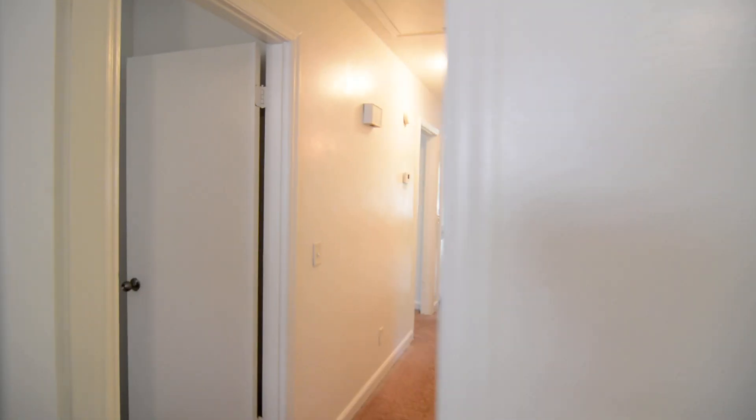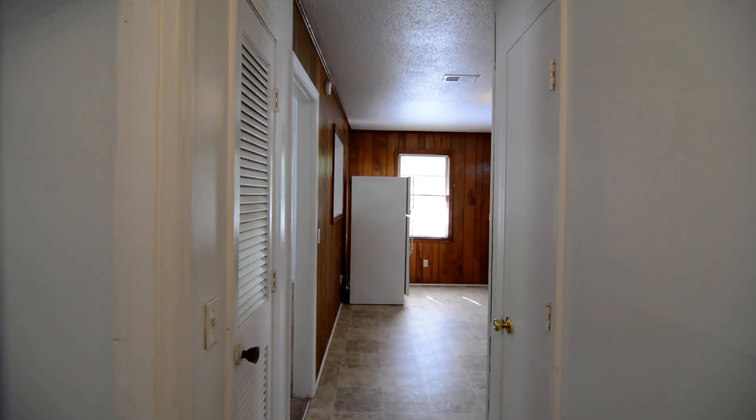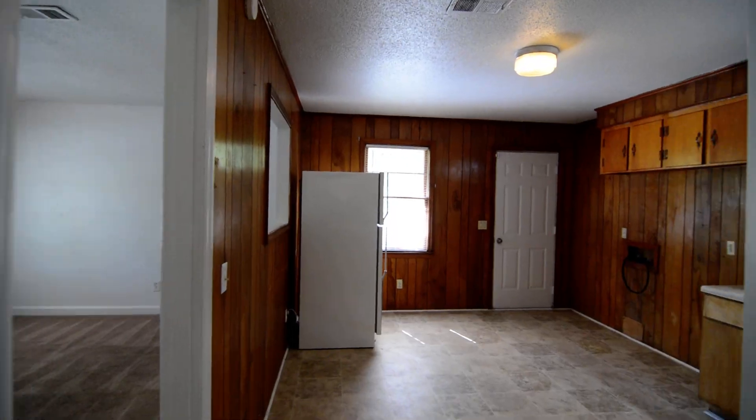That completes our tour of this home at 125 Charleswood Drive in Northeast Columbia. You can find out more information by visiting our website at turnerproperties.com.